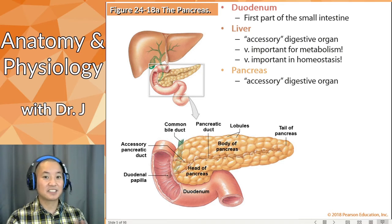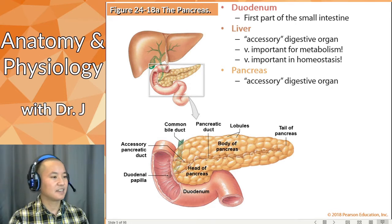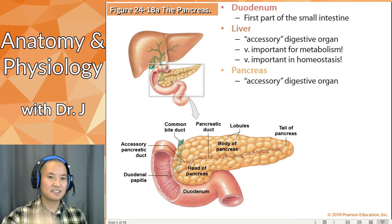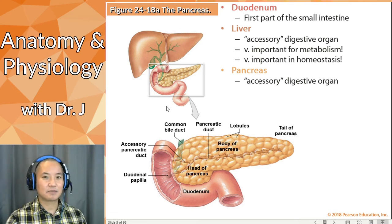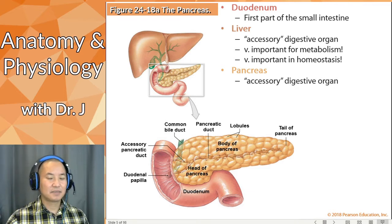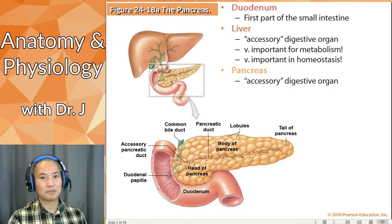Pretty much any drug you ingest through the oral route eventually goes through your liver, which changes it chemically. The liver is also very important in homeostasis. As for the pancreas, it's also accessory because it's not part of that main tube itself — it's like a branch that leads to that tube but doesn't develop from the alimentary canal. Accessory does not mean unimportant or optional; it just means it's not part of the GI tract proper.